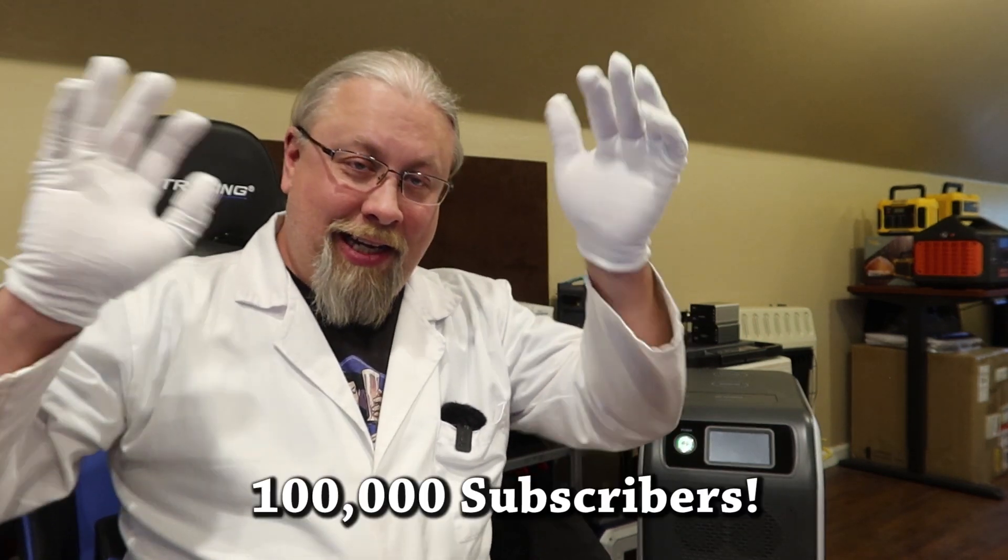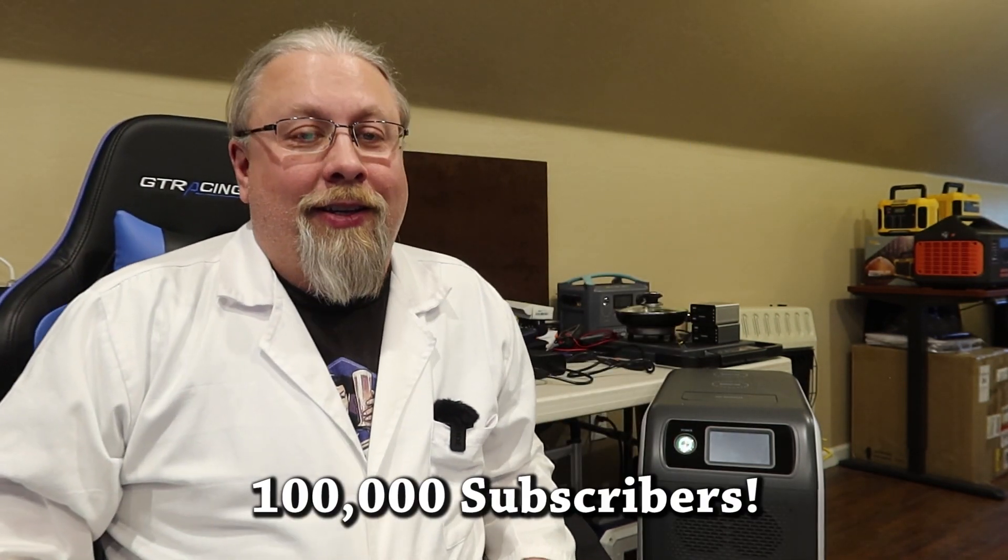Greetings! Professor Hobo here with some channel news and an update from Blue Eddy. Hobo Tech. So first on the agenda: 100,000 subscribers! We finally did it! Hobo Tech is a real YouTube channel.